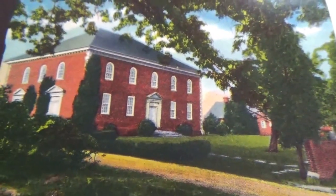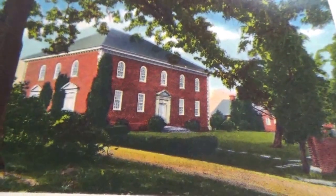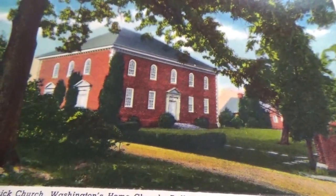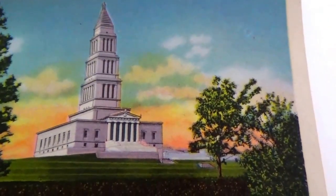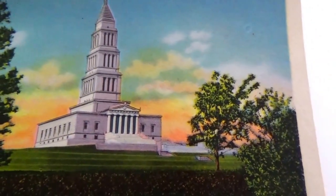That was Washington's home church — built in 1773. It doesn't really look like a church, does it? And here we have the George Washington Masonic National Memorial, Alexandria, Virginia.